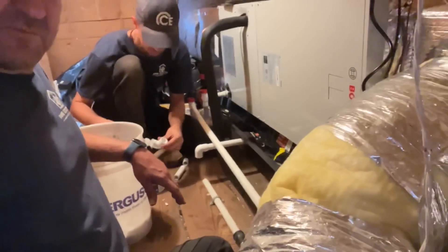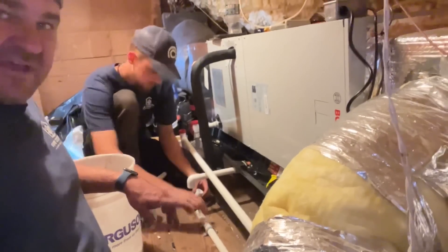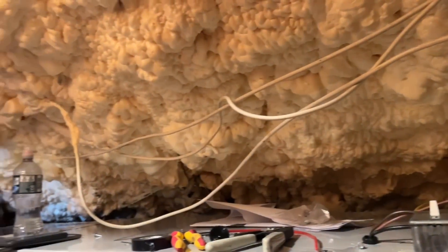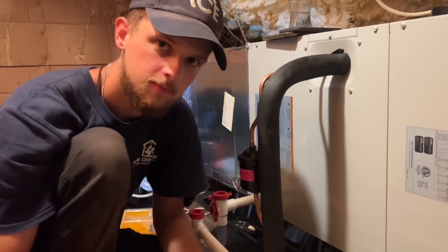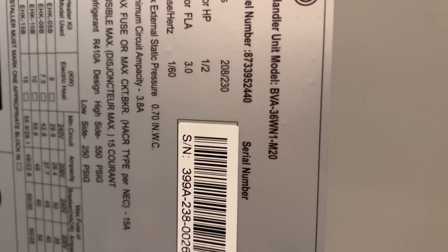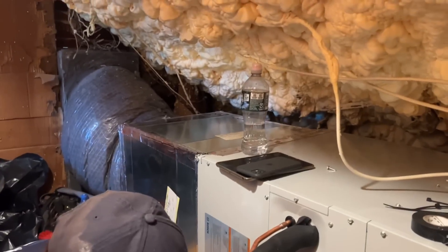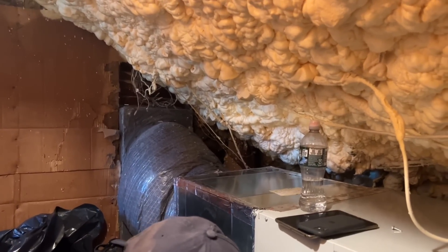Peter is working on the emergency drain line. They ran three-quarter PVC to a pump which we have to test. What a mess with the spray foam, but if we didn't have spray foam up here we'd probably be dehydrated. Here's the Bosch BVA 36 — very, very nice machine.